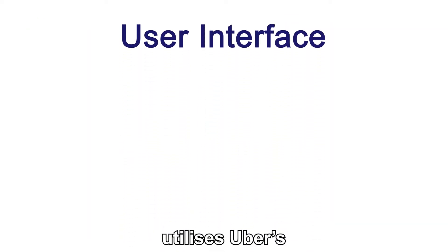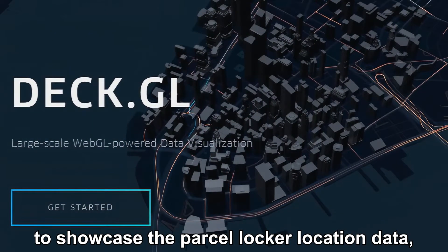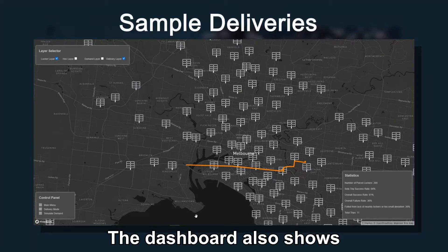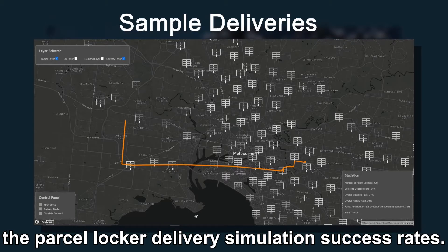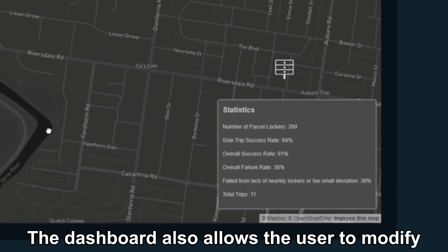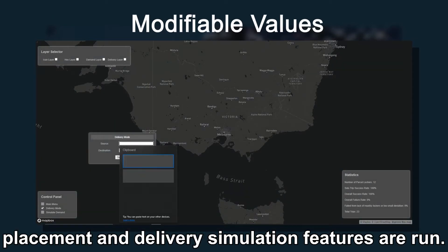The user interface utilises Uber's DEC.GL visualization framework to showcase the parcel locker location data, the crowd heat map, and sample deliveries. The dashboard also shows the parcel locker delivery simulation success rates, and allows the user to modify how the parcel locker placement and delivery simulation features are run.